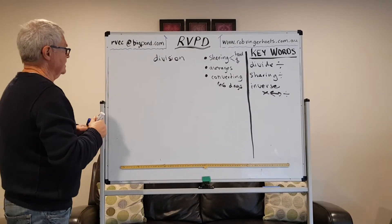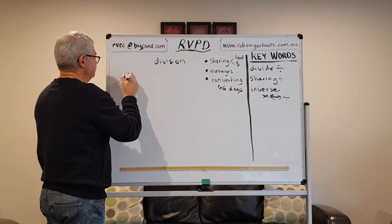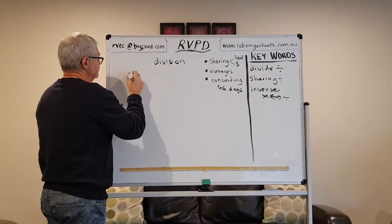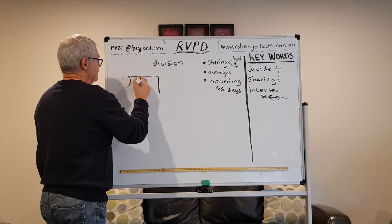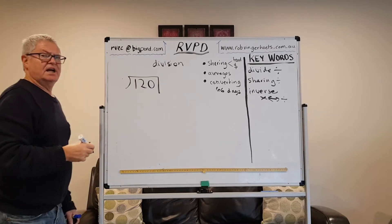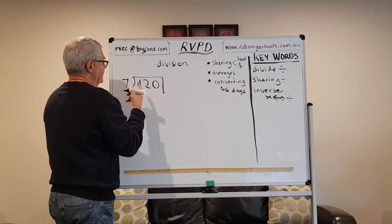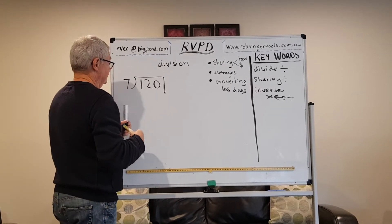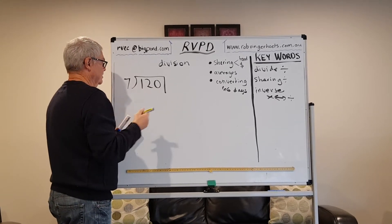Let's have a look at the way it was traditionally taught. Let's take the days example — how many weeks in 120 days? So we need to convert, we need to divide by seven. And this is possibly the way that we were all taught. Even at my age, I don't think much has changed — I still think we're taught the same way.